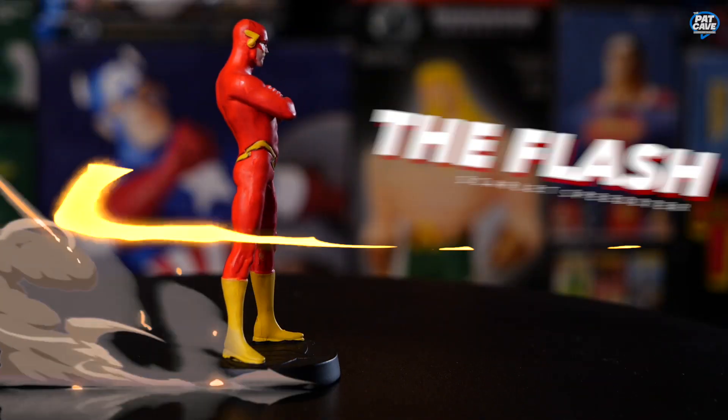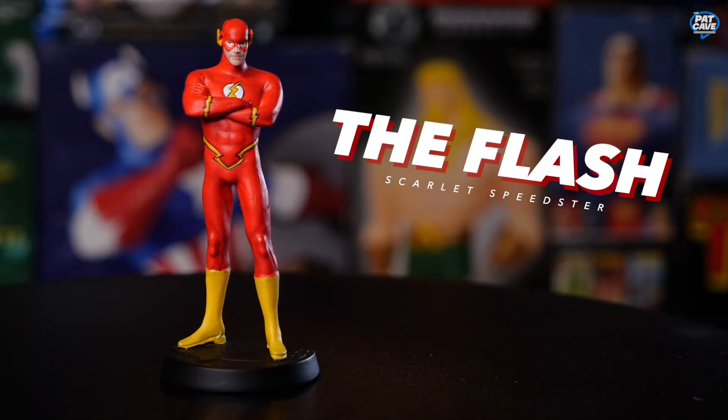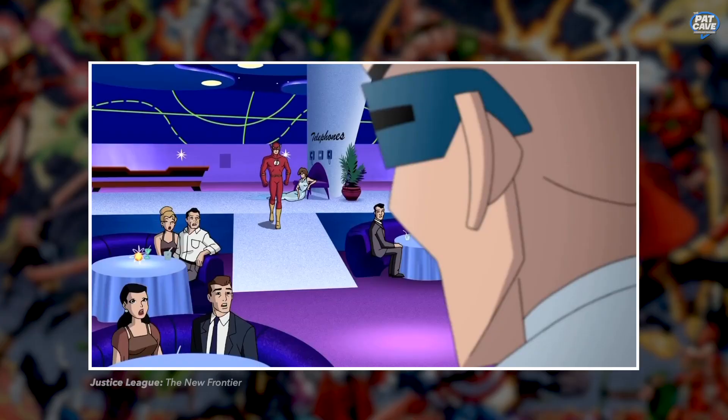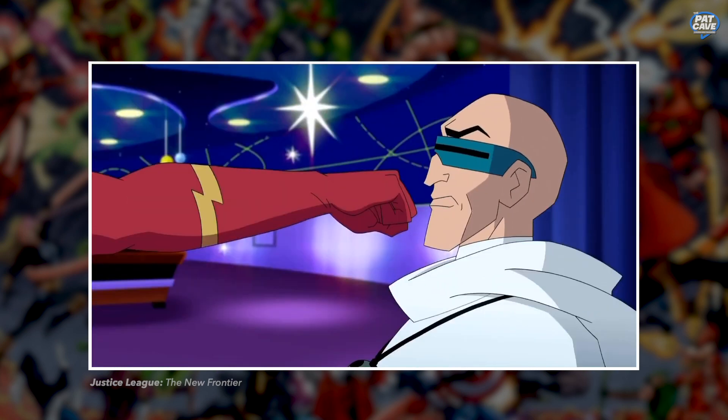Let's keep it moving forward with Flash — nobody moves forward faster than Flash! We've got a burnt orange Flash here, very bright. We've got the yellow boots, he's crossing his arms like 'yep, nobody's quicker than me.' Gold lightning bolts on the side of his head — that's a good-looking Barry Allen.